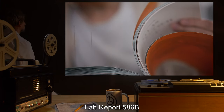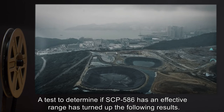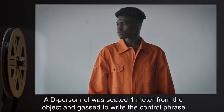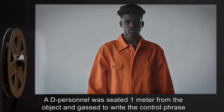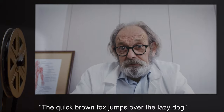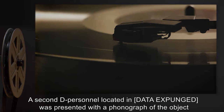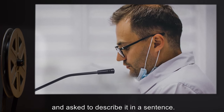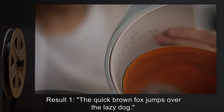Lab Report 586B: A test to determine if SCP-586 has an effective range has turned up the following results. A D-class personnel was seated one meter from the object and asked to write the control phrase, 'The quick brown fox jumps over the lazy dog.' A second D-class personnel, located at a distance of data expunged, was presented with a photograph of the object and asked to describe it in a sentence. Result 1: The quick brown fox jumps over the lazy dog.